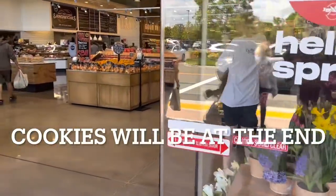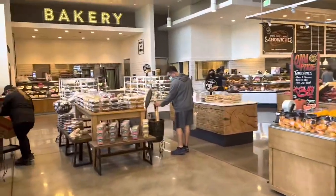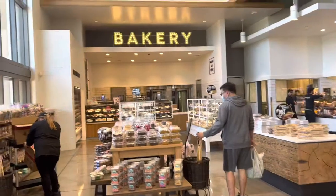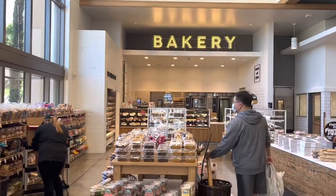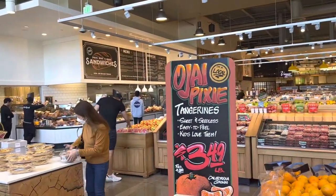We're getting ready to go into Bristol Farms, a new market. It feels nice in here. Here's the bakery — this is where we're going to get really good cookies. It's in the Irvine Spectrum in California, and it's been open for about a month.